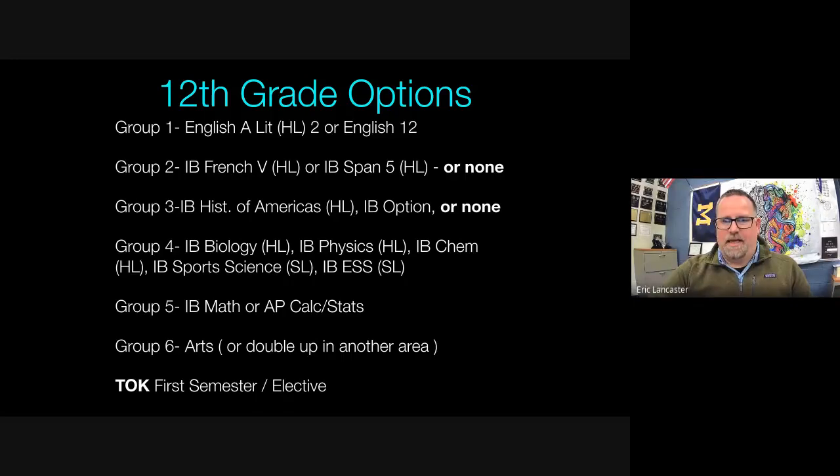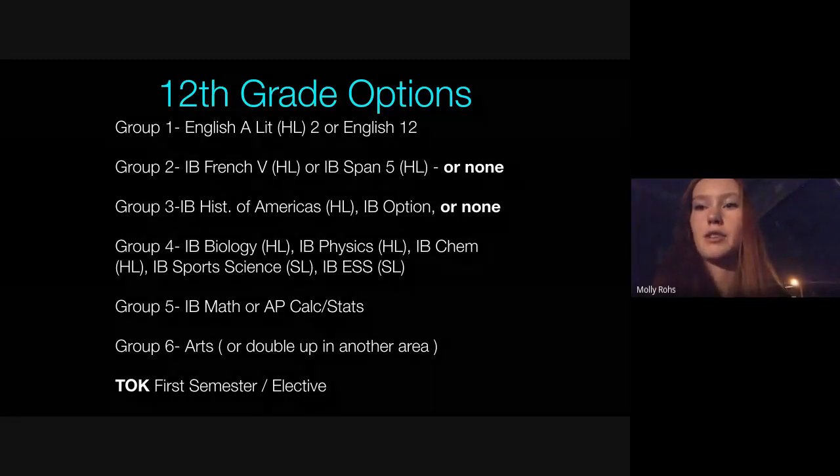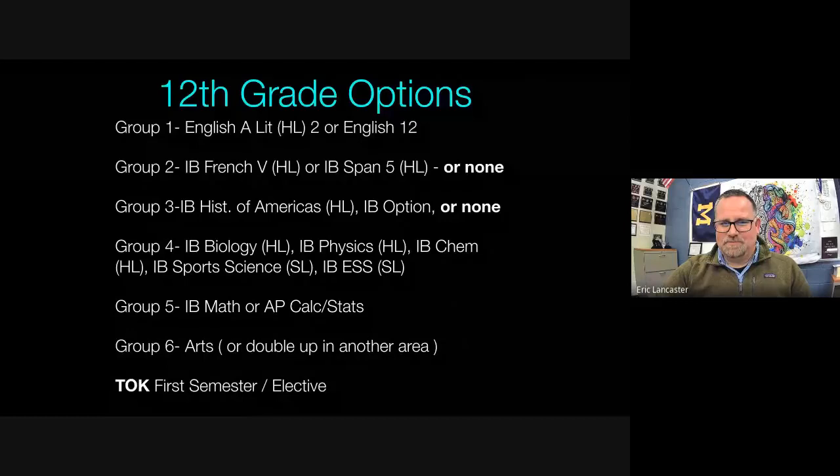Molly Ross shares her extracurriculars: she's been a varsity volleyball player for four years, played varsity tennis for three years, is in NHS, and runs Little Dresses for Africa. She says it's definitely manageable to be involved in other things while doing the IB diploma, and it teaches time management.